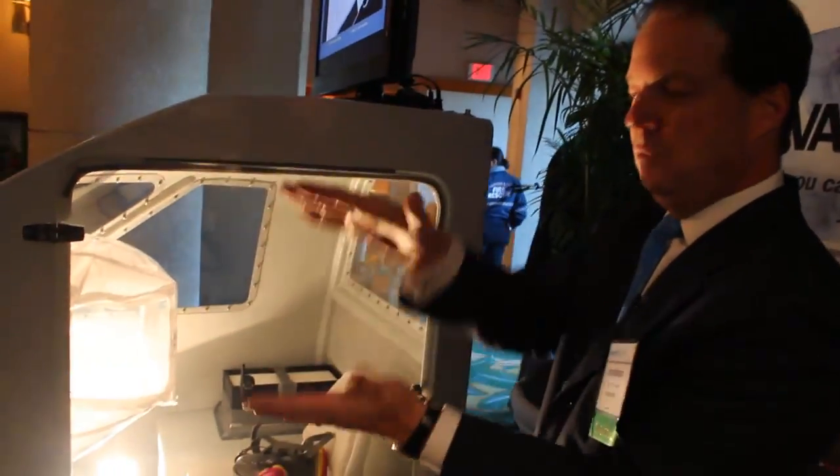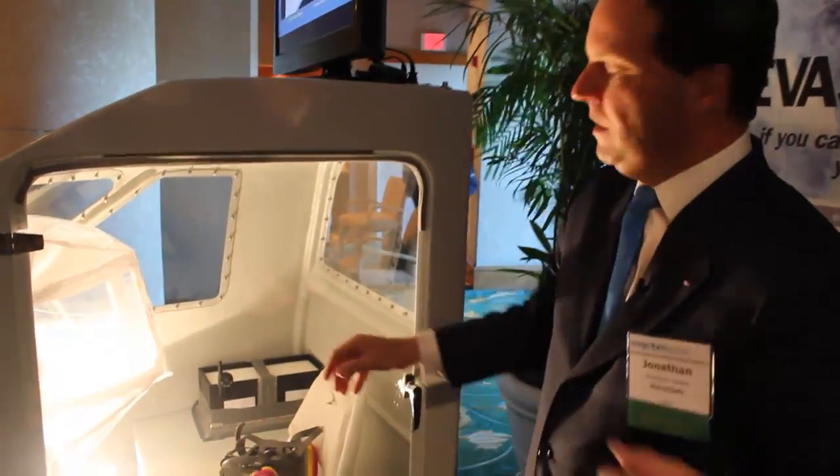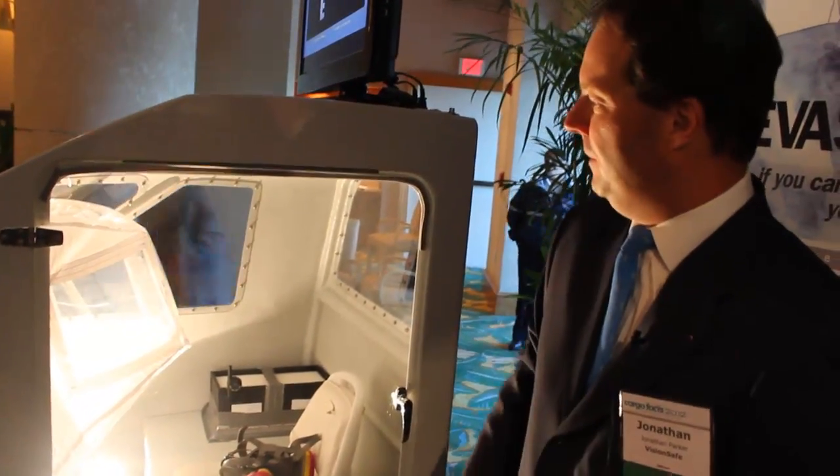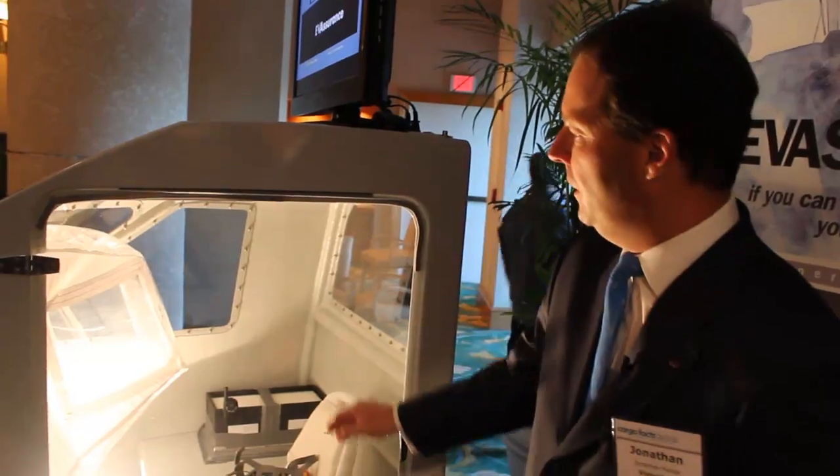What you're seeing now is the system inflating. It's normally stored in a very small box — about that big when it's put together. The pilot removes it from the box and inflates it and places it up on the glare shield.